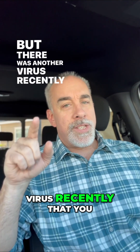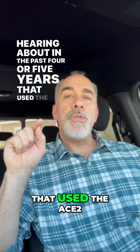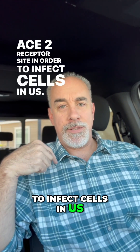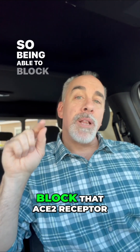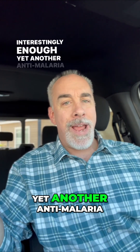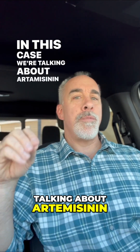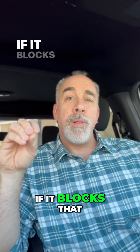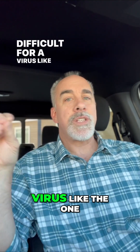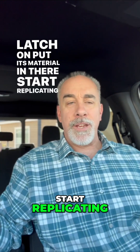But there was another virus recently that you may remember hearing about in the past four or five years that used the ACE2 receptor site in order to infect cells in us. So being able to block that ACE2 receptor site with — interestingly enough — yet another anti-malaria compound, in this case artemisinin, makes it much more difficult for a virus like the one we recently dealt with to latch on, put its material in there, start replicating, and cause trouble.